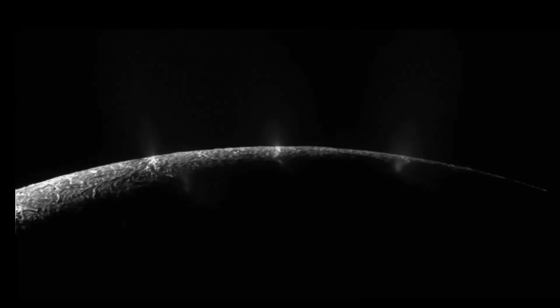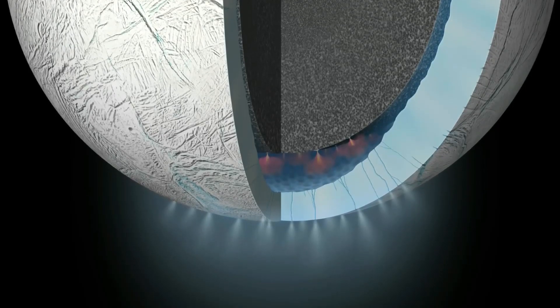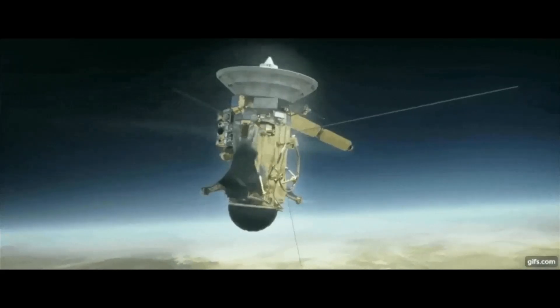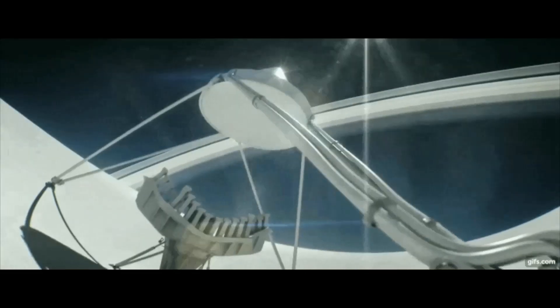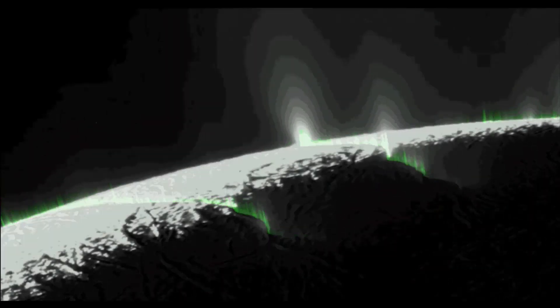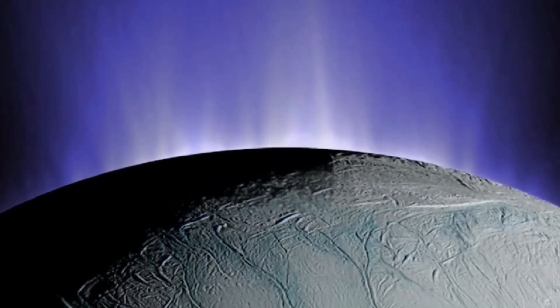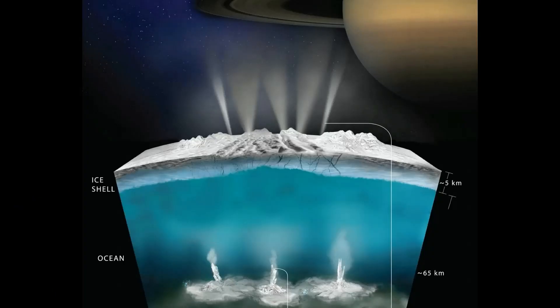The plume feeds Saturn's E-ring — a faint ring outside of the brighter main rings — with icy particles. During its mission at the gas giant from 2004 to 2017, Cassini flew through the plume and E-ring numerous times. Scientists found that Enceladus's ice grains contain a rich array of minerals and organic compounds, including the ingredients for amino acids associated with life as we know it.